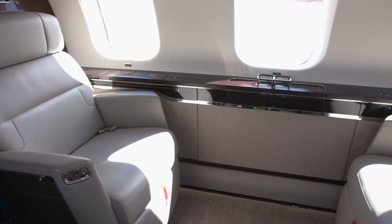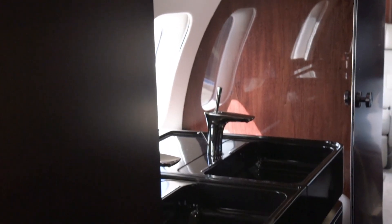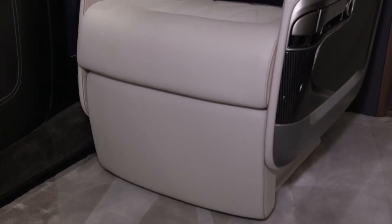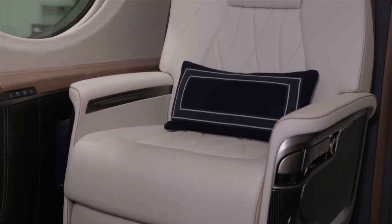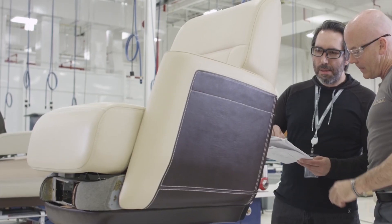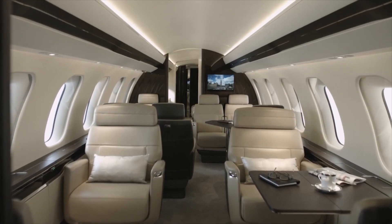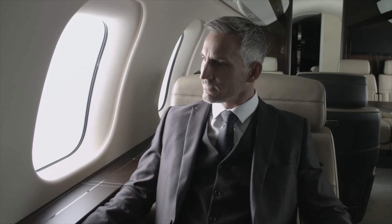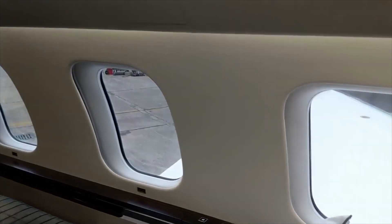For long overnight flights, the Global 7500's master suite with a permanent bed ensures sweet dreams in the clouds. Seating is of key importance on long flights: Gulfstream offers extremely roomy leather seats that can also be converted into beds, while Bombardier's new ergonomic Nuage seat uses a track and swivel system for smooth movement, better recline, and an overall cradling feel. Passengers and crew on both aircraft will also arrive with reduced jet lag, thanks to circadian lighting systems that mimic sunrise and sunset.